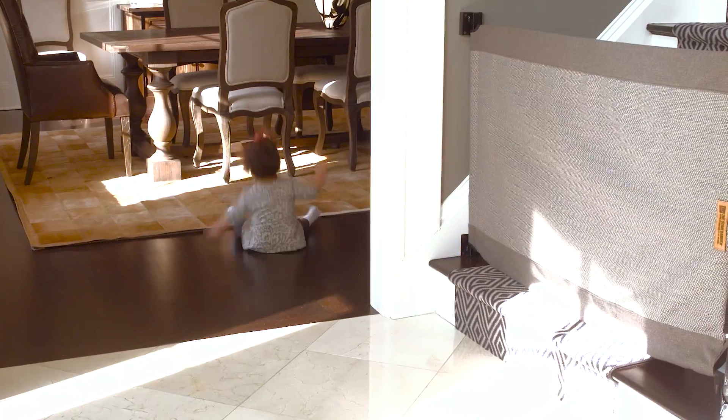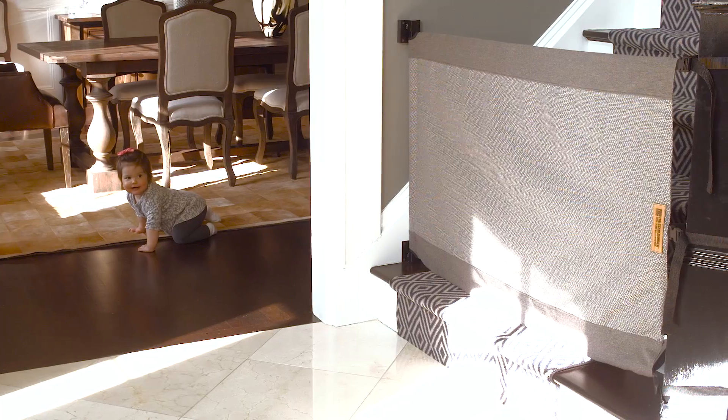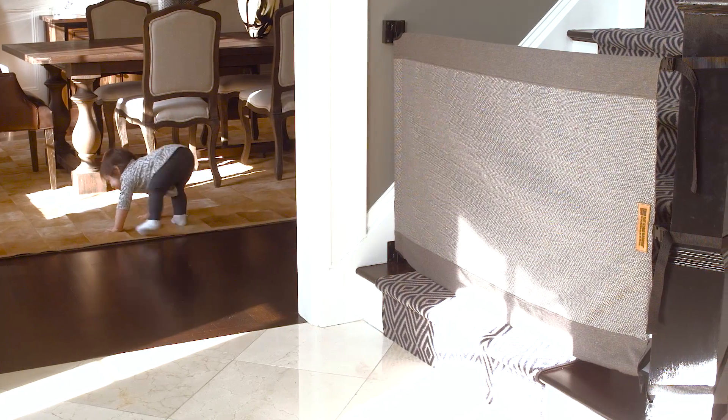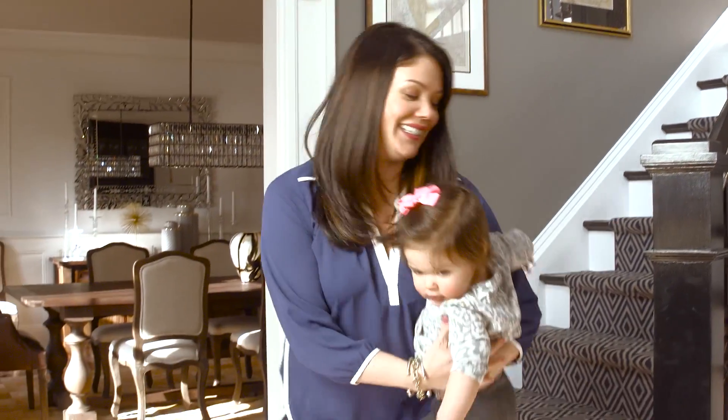Emmy is one now and she's totally on the move. I noticed the Stair Barrier right away when I walked into your entryway because obviously baby safety is number one, but a very close second for you is design and decor — and the Stair Barrier totally blended in with the rest of your house.